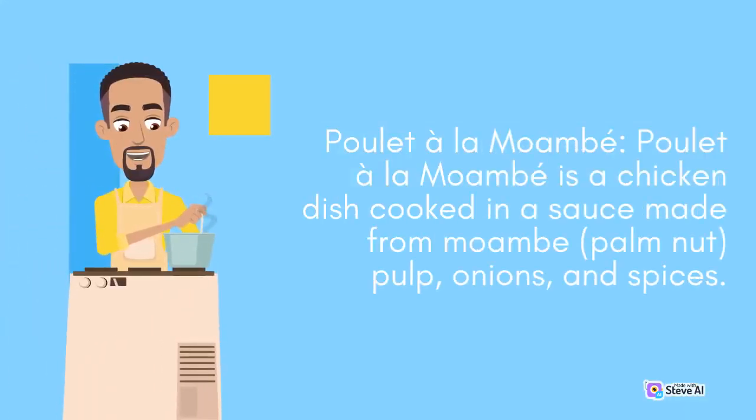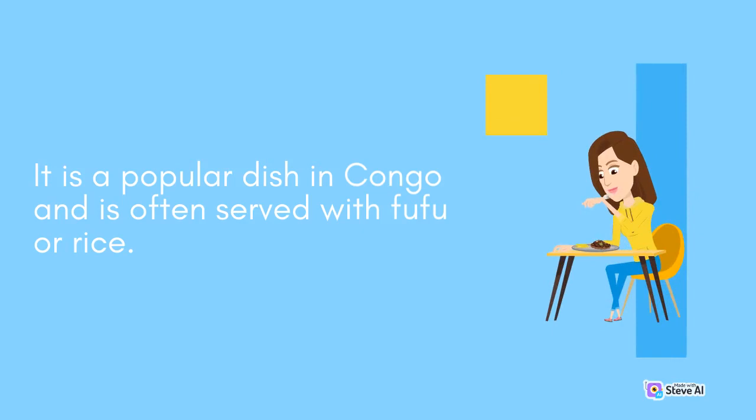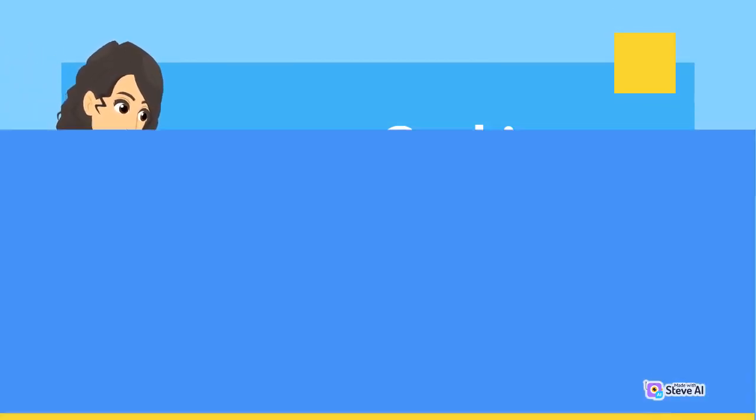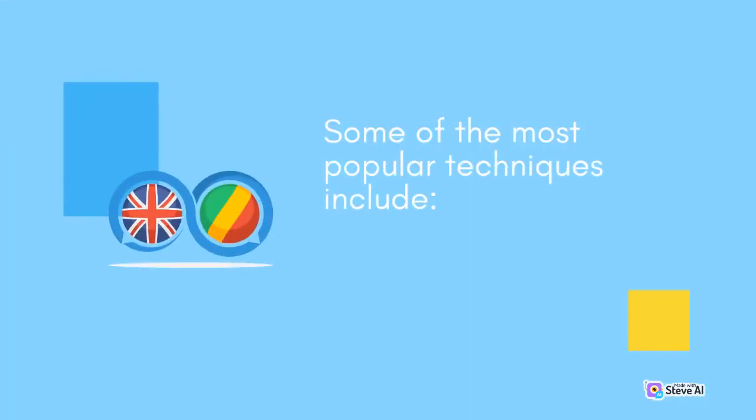Poulet à la moambe is a chicken dish cooked in a sauce made from moambe palm nut pulp, onions, and spices. It is a popular dish in Congo and is often served with fufu or rice. Congo cuisine also features a range of cooking techniques, many of which have been passed down through generations. Some of the most popular techniques include stewing.